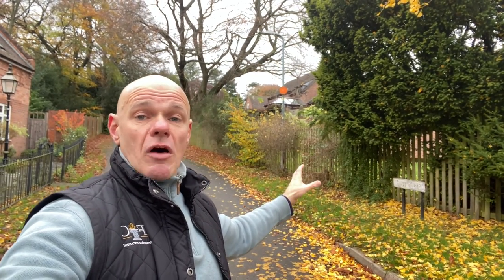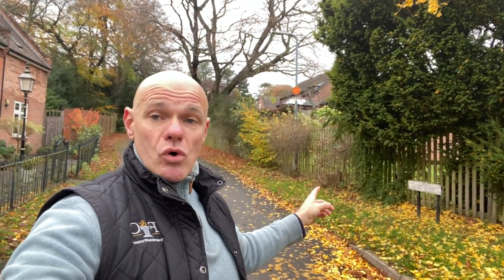Hey everybody, it's Matthew from Fine & Country, Solihull and Redditch. I'm currently at the bottom of this gorgeous private little road leading up to a couple of properties at the top. It's called Ashley Court. I'm currently here because I've just been given the listing — it's going to be coming to market over the next two to three weeks, so please keep your eyes peeled.